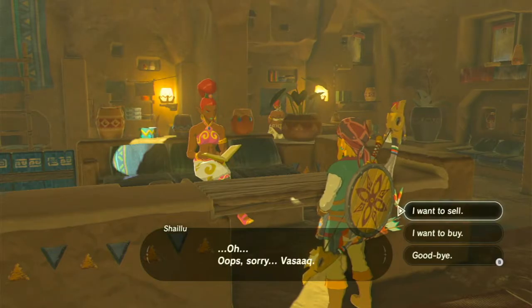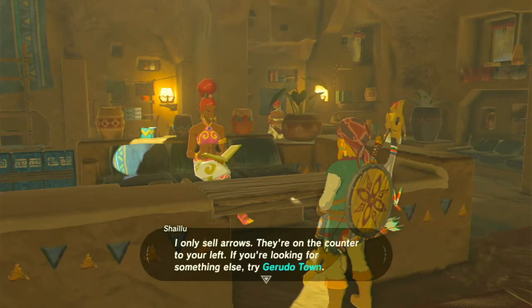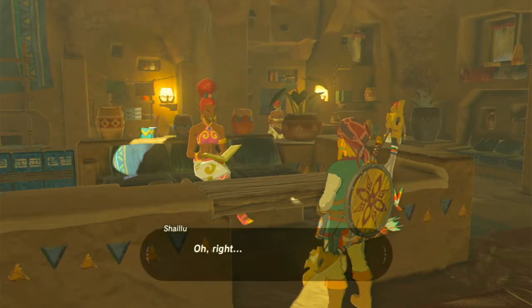I want to buy — I want to sell. What are you selling? I only sell arrows, they're on the counter to your left. If you're looking for something else, try Gerudo Town. Right — if I weren't allowed in Gerudo Town...